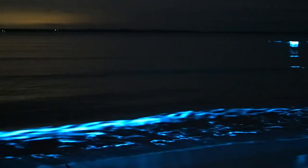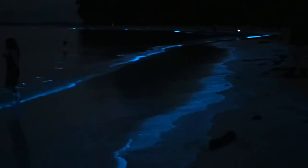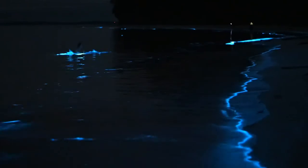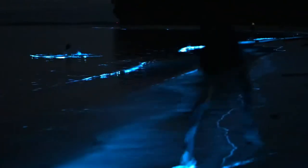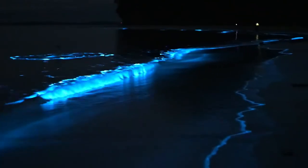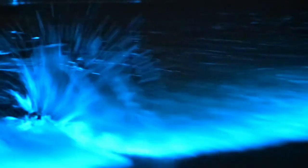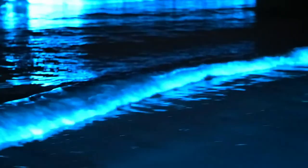This reaction happens when an enzyme called luciferase interacts with a compound called luciferin, creating a brief flash of light. Essentially it's the same biochemistry behind the glow of fireflies, but these tiny lights happen underwater. On some nights, the waves themselves light up as they crash on the shore, creating a stunning ethereal glow. This reaction is like an oceanic alarm system, a way for dinoflagellates to confuse or scare away predators.